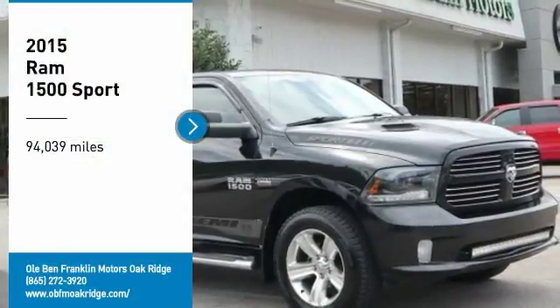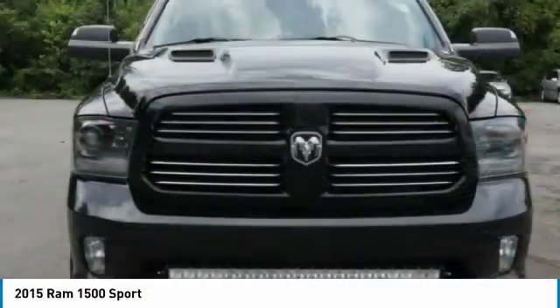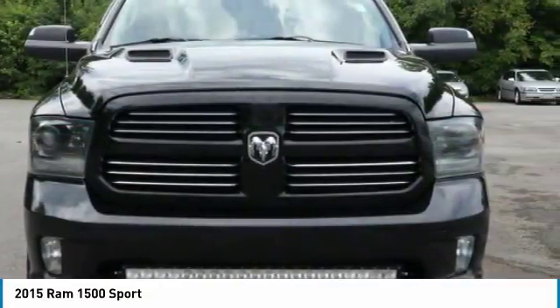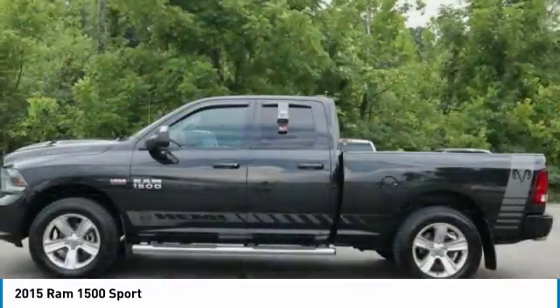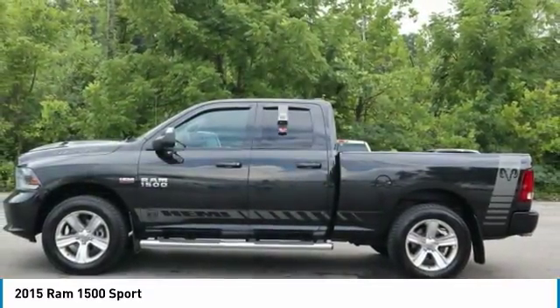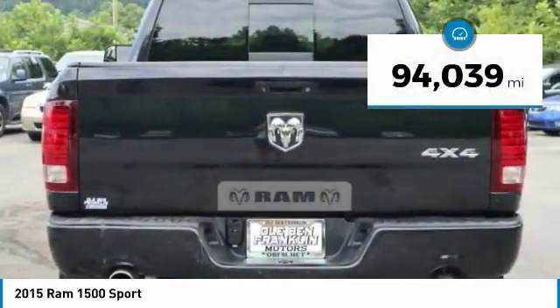We are pleased to show you the 2015 Ram 1500, which went against the Chevrolet Silverado, Ford F-150, and Toyota Tundra — all excellent trucks in their own right. The Ram took home the prize for its well-rounded strengths. This vehicle has less than 95,000 miles.